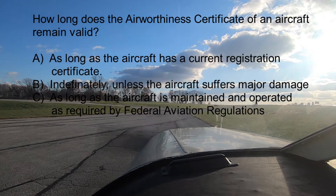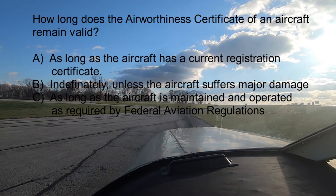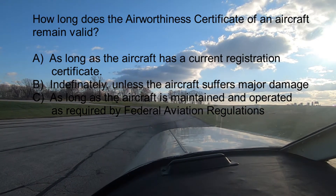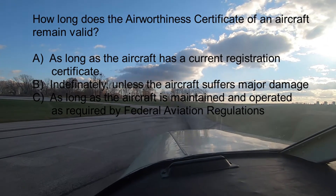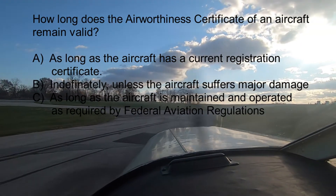Question number one: How long does the airworthiness certificate of an aircraft remain valid? A. As long as the aircraft has a current registration certificate. B. Indefinitely unless the aircraft suffers major damage. Or C. As long as the aircraft is maintained and operated as required by Federal Aviation Regulations.